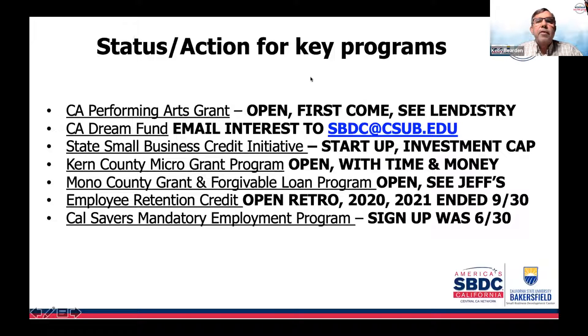Let's move on to our open programs. One open right now is the California Performing Arts Grant, which allows certain nonprofits to access grant funds on a first-come, first-served basis — it opened back on June 30th. You need to look at the NAICS codes and SIC codes to see if you're in a business they want to fund. We will continue to put this out to you and add the link.